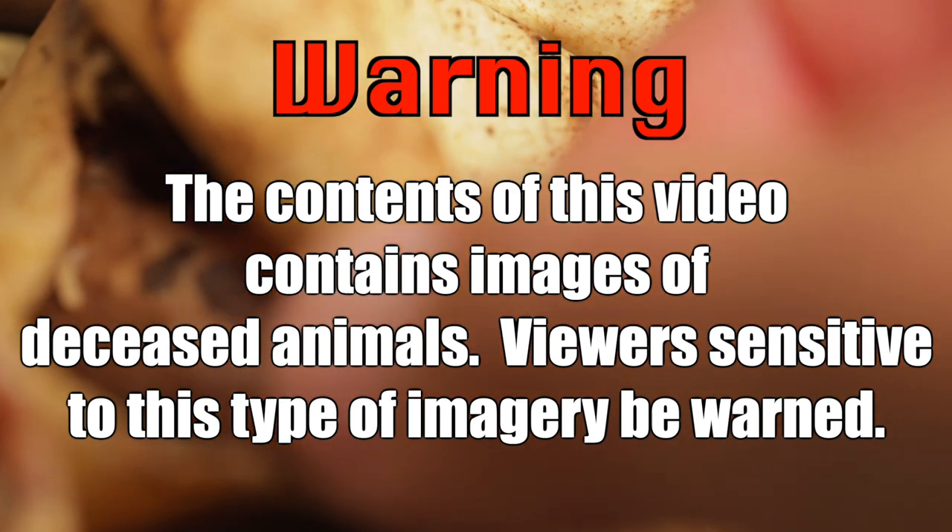Warning. The contents of this video contain images of deceased animals. Viewers sensitive to this type of imagery, be warned.